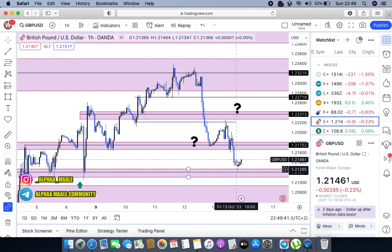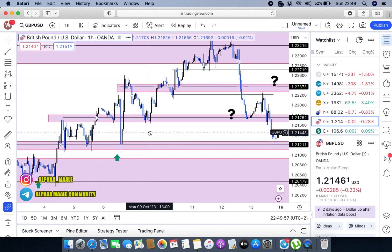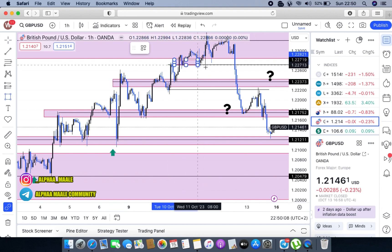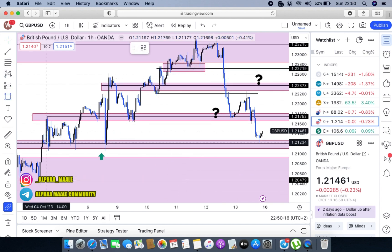Right now, markets are currently sitting right on this level. You can see the markets are respecting this level — it gave us a beautiful rejection and we did have a minimum of two candlesticks closing above it, so this is another strong holding level. However, the same thing that happened here previously could still happen right here as well.